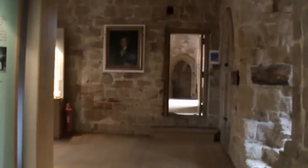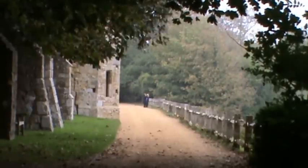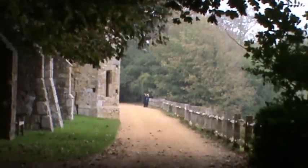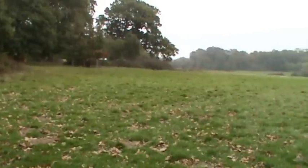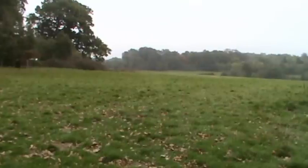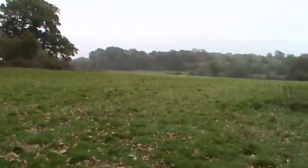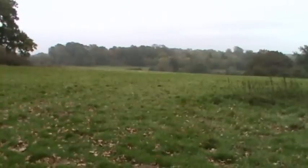We're inside the grounds now and we're going to go on the battlefield walk to see where the two armies collided. This is the battlefield, with the French attacking uphill and the English behind the shield walls defending. As you can see, there's a fair old slope on the ground.